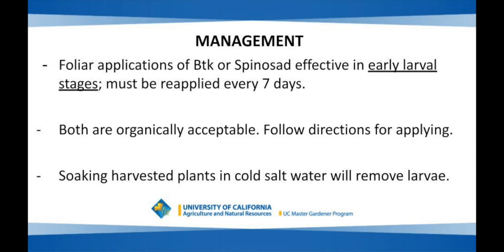You can apply BTK or spinosad early in the larval stages, but it has to be reapplied every seven days. It may sound like a big hassle, but it's worth it to protect your edible plants. Both BTK and spinosad are organically acceptable. Follow the directions for applying. If you find plants infected with worms, soak them in cold salt water and that will remove the larvae.